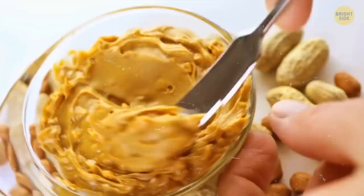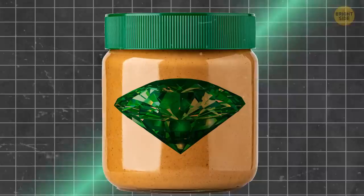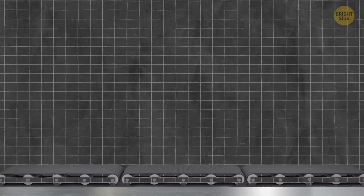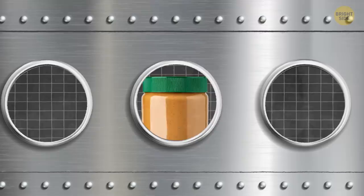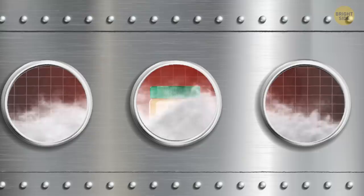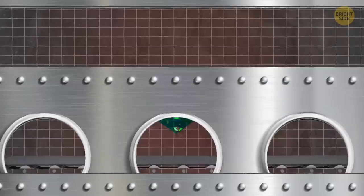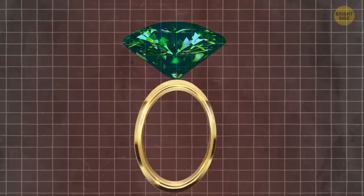What do peanut butter and an engagement ring have in common? Both can contain diamonds. A scientist from Germany learned how to turn peanut butter into diamonds by extracting oxygen from CO2 to get carbon, then putting it under intense pressure — 1.3 million times higher than the air around us. He heated it to temperatures found 500 miles below the Earth's surface, simulating how crystalline structures form in the Earth's lower mantle. So if you want to try it yourself, a sandwich is the only thing you can make without special equipment.